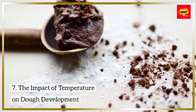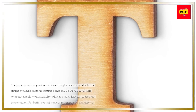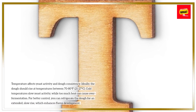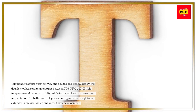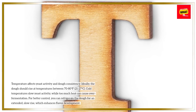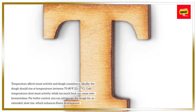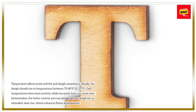The impact of temperature on dough development: temperature affects yeast activity and dough consistency. Ideally, the dough should rise at temperatures between 70-80 degrees Fahrenheit (21-27 degrees Celsius). Cold temperatures slow yeast activity, while too much heat can cause over-fermentation. For better control, you can refrigerate the dough for an extended, slow rise, which enhances flavor development.